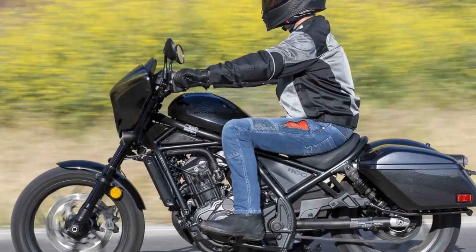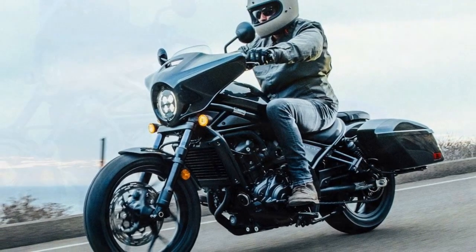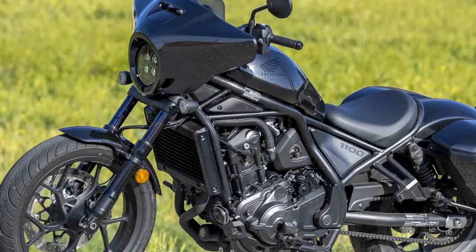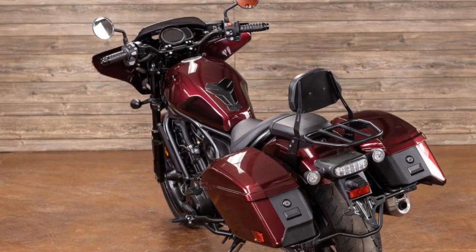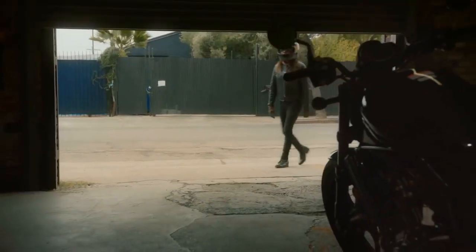Although I encountered discomfort with the riding position during extended rides, navigating twisty roads on the Rebel 1100T DCT was an absolute delight. Its nimble handling and lightweight design made cornering effortless, while the engine delivered robust acceleration exiting turns. Particularly on challenging routes, I relished the transition to manual mode, engaging with the paddle shifters for seamless gear changes without the hassle of clutch engagement or throttle modulation, enhancing agility and speed.